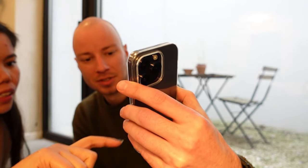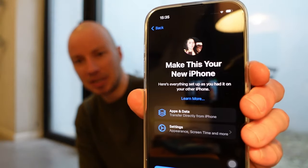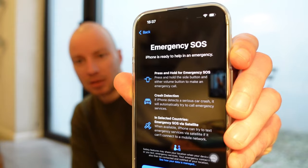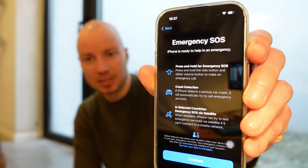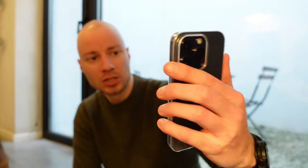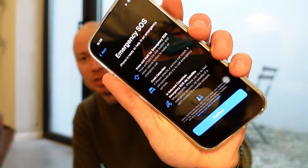Agree to terms and conditions — yes, without reading. Apple ID has been set up. One of the new features with iPhone 14 is emergency SOS — using the accelerometer, it can detect a crash and automatically send a text message to contacts. You can also press and hold to call emergency services. Not sure if crash detection is available in Belgium.